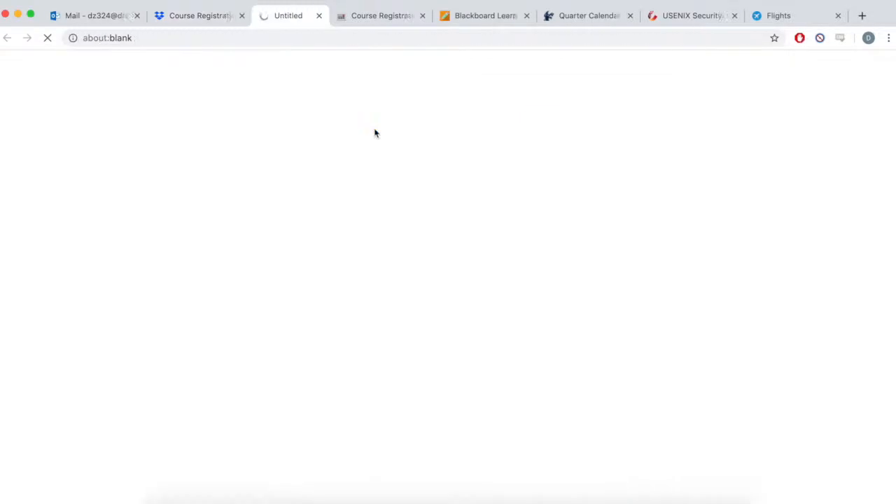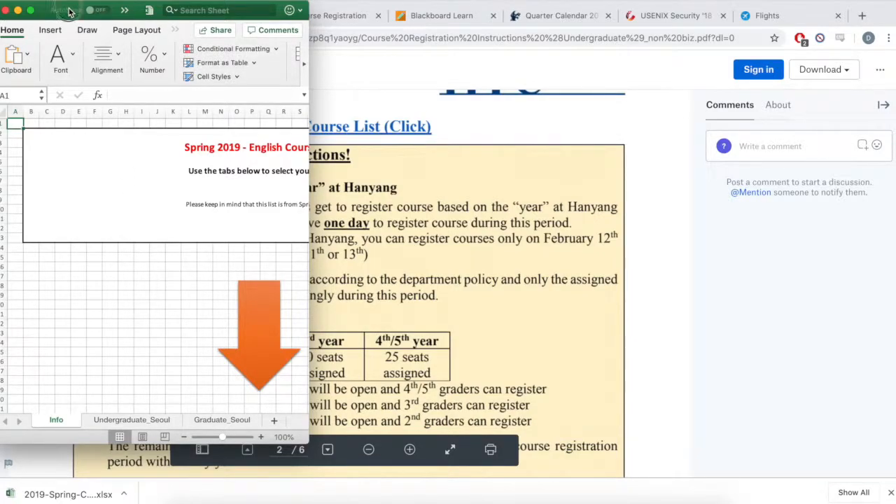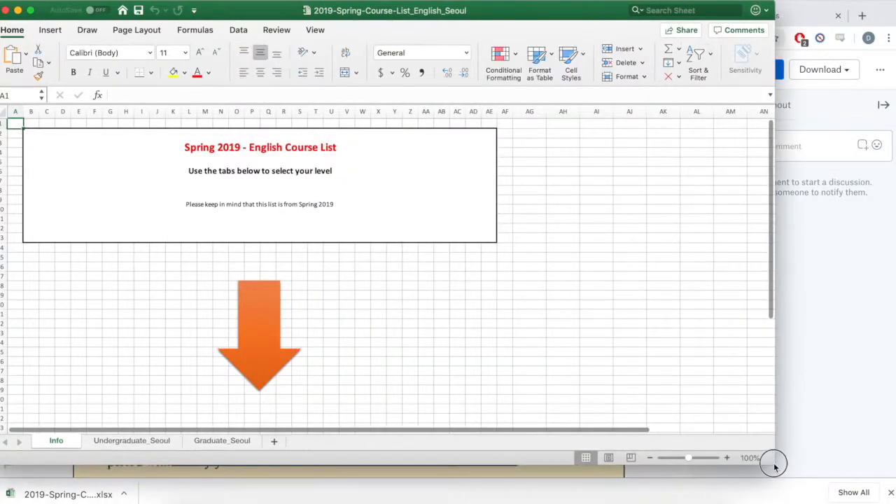As you guys may already know, the courses taken here at Hanyang need to match up with the Drexel equivalent. So once I made a list of courses I wanted to take for the respective term, I waited for the registration date designated for exchange students.